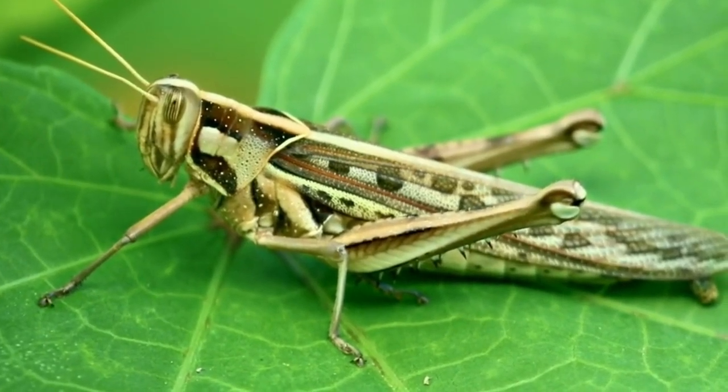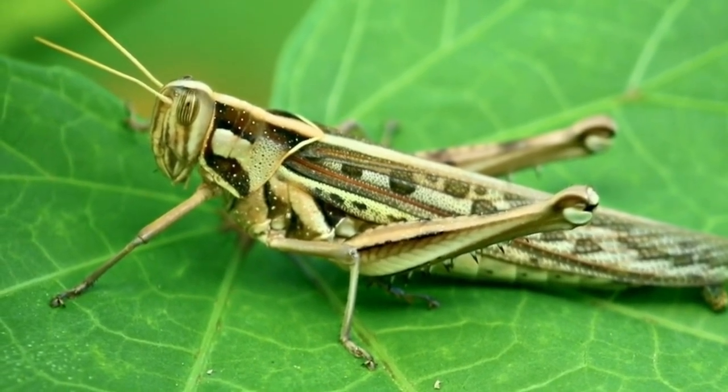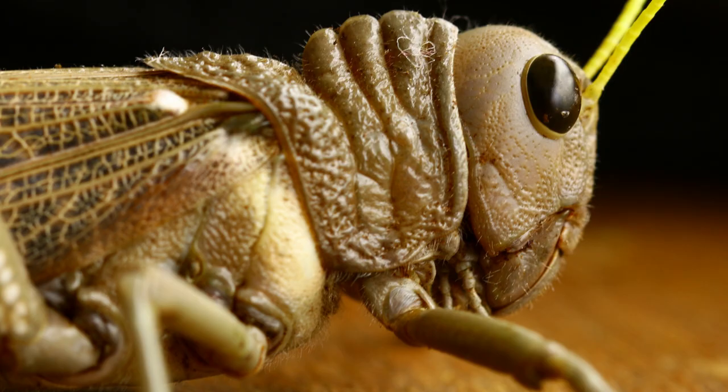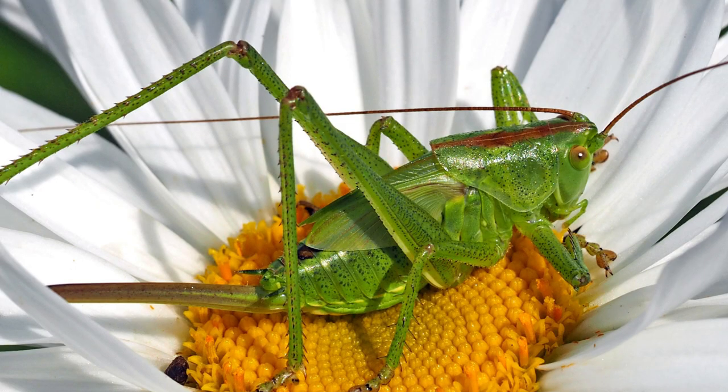Grasshoppers have a body divided into three parts: the head, thorax, and abdomen. They have a pair of large compound eyes and chewing mouthparts for feeding on plant material. Their antennae are usually short and their thorax bears three pairs of legs, with the hind legs being especially long and designed for jumping.